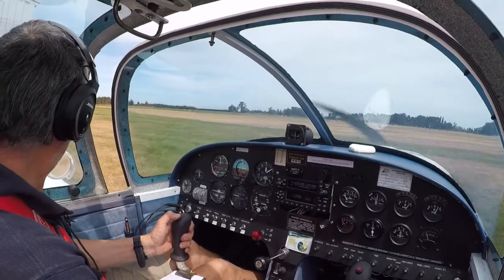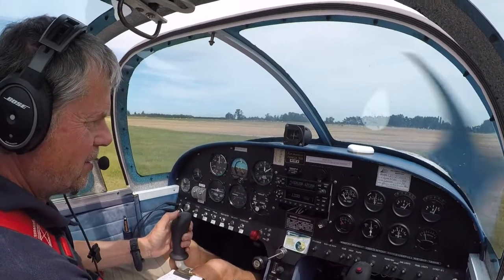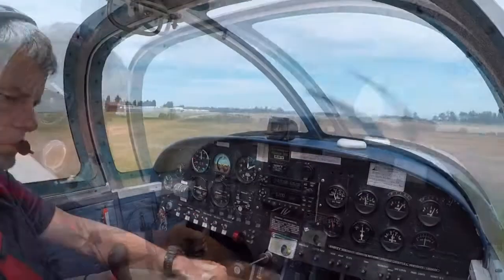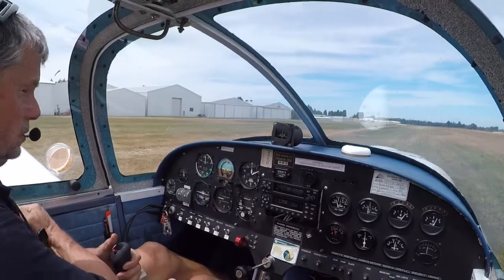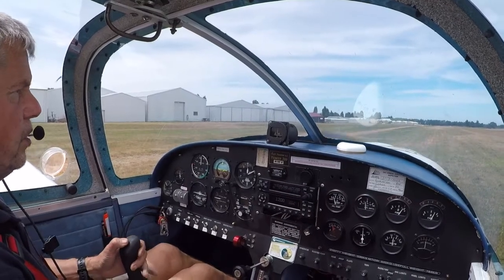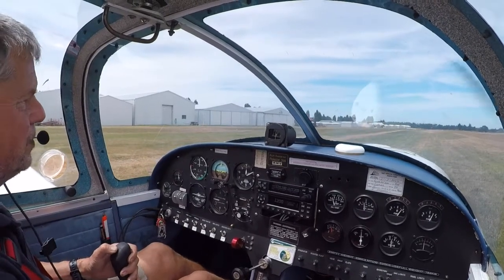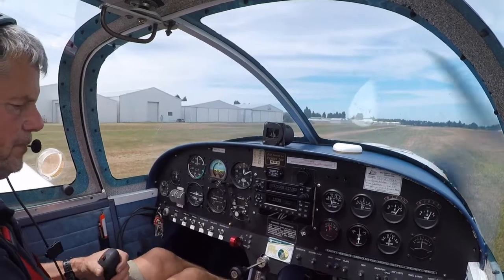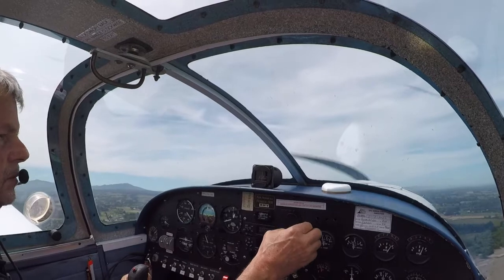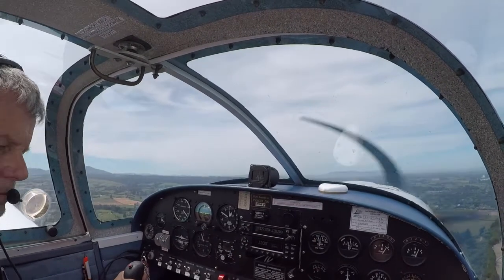Going to do a radio check. Now I'm orbiting over the visual reporting point and just preparing to give Christchurch Tower a call.